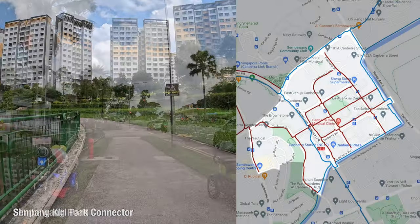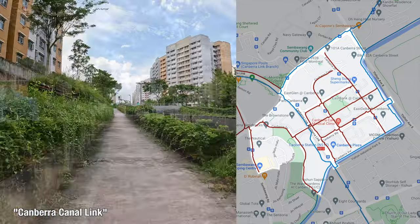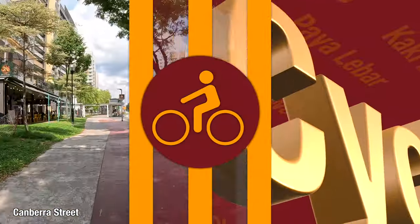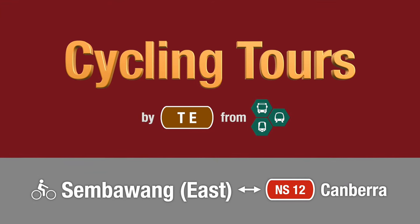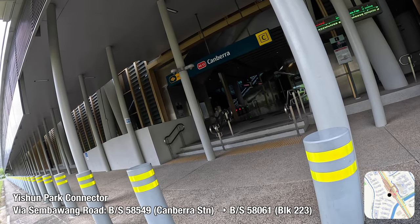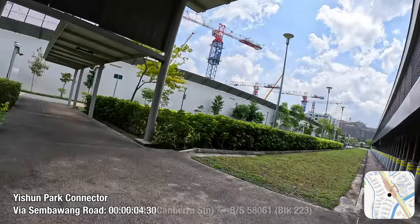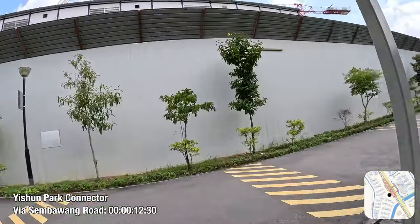In this episode of Cycling Tours, I will explore the cycling network within the eastern sector of Sembawang. Hey everybody, Transit Evolution here once again for another episode of Cycling Tours, this time in the eastern side of Sembawang.